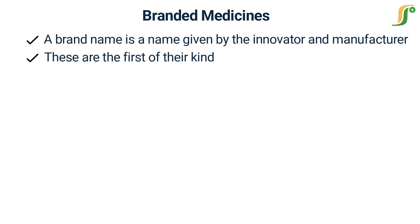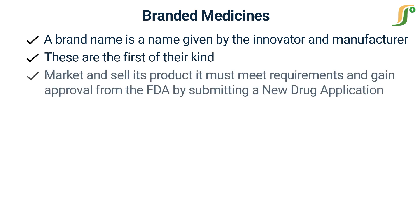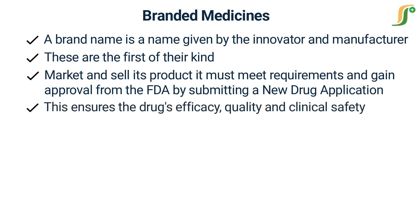Drug development deals with discovery, research, testing, development, production, and marketing. For a pharmaceutical company to market and sell its product, it must meet requirements and gain approval from the FDA by submitting a new drug application. This documentation and data is used to establish the drug's efficacy, quality, and clinical safety, and a number of studies are carried out to determine its characteristics.